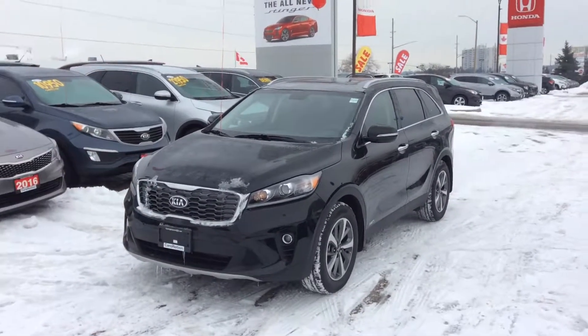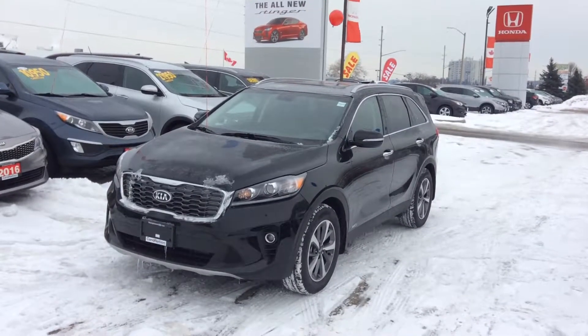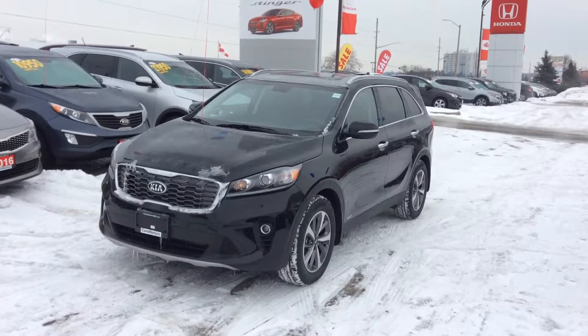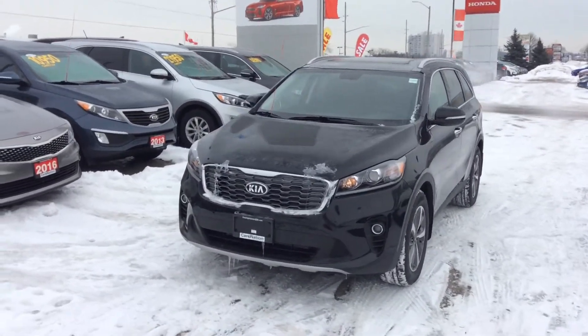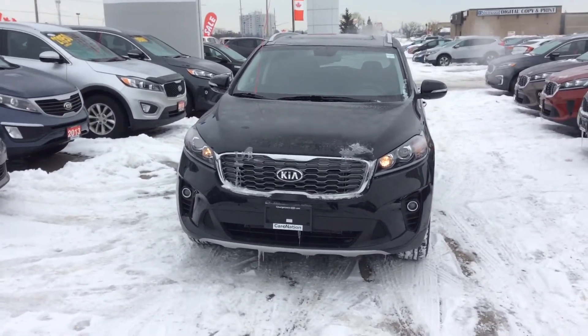Good morning, my name is Ian Rain from Georgetown Kia. I just wanted to send you a quick video on this stunning 2019 Kia Sorento EX Premium. It features 18-inch alloy rims and a very beautiful tiger-shaped grille that gives it that nice rugged look.